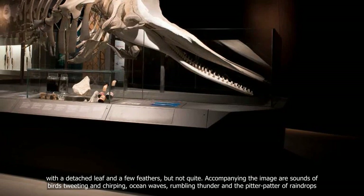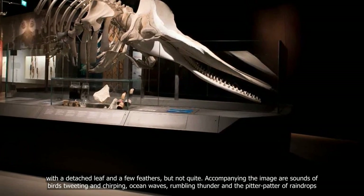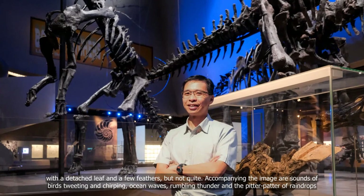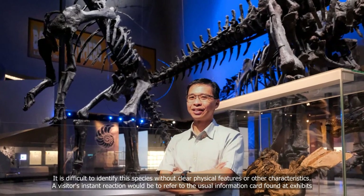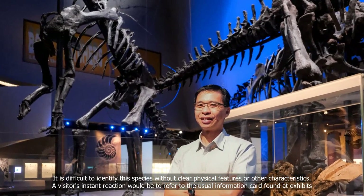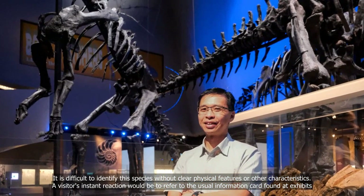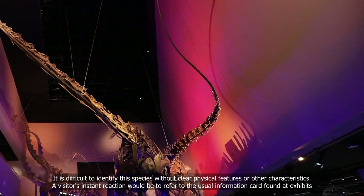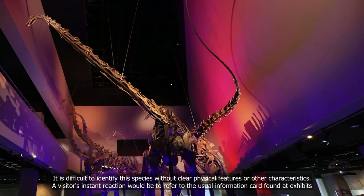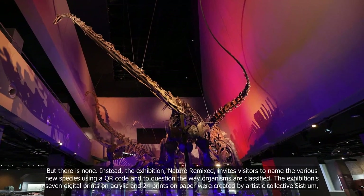Accompanying the images are sounds of birds tweeting and chirping, ocean waves, rumbling thunder, and the pitter-patter of raindrops. It is difficult to identify these species without clear physical features or other characteristics. A visitor's instant reaction would be to refer to the usual information card found at exhibits.